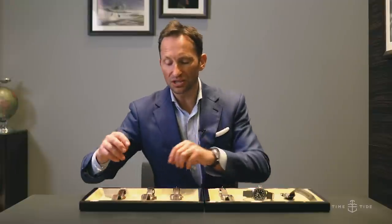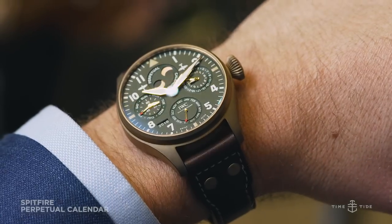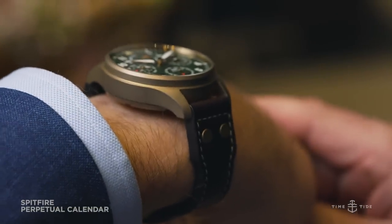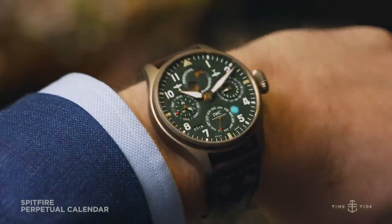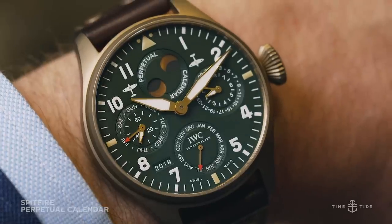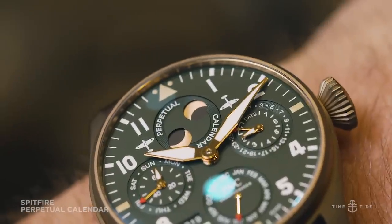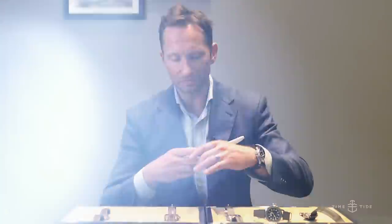The second watch we're focusing on is the bronze perpetual calendar. This perpetual calendar is only available in bronze — there's no steel equivalent. What a large and lovely watch at 46.5mm, so not for the faint of wrist, and limited to 250 pieces. The Spitfire collection has certainly introduced itself with a vengeance, and we will be hearing much more from this collection over the years.